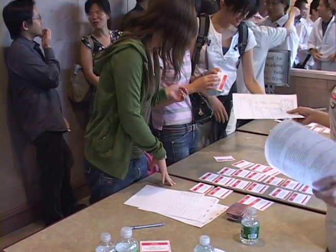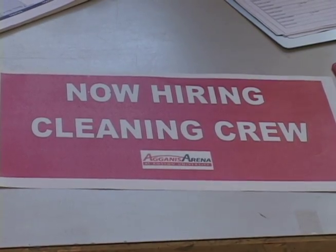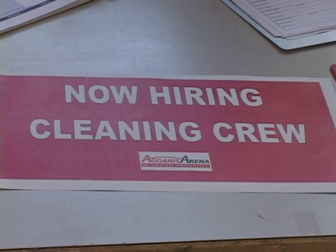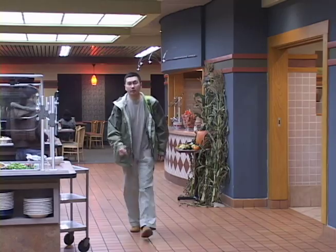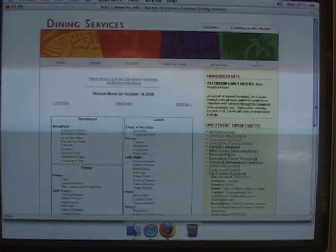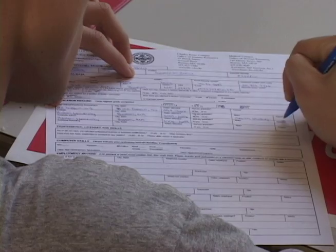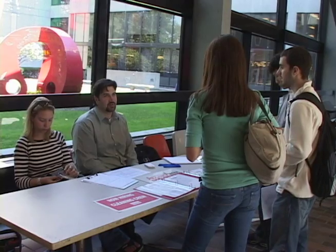In response to the September 11th attack, the Social Security Administration started requiring international students to have a job in order to apply for a social security number. Gao got a job and his social security number. He is very lucky — Towers Dining Hall helps students get social security numbers instead of requiring them to have these numbers in advance, like most employers do.